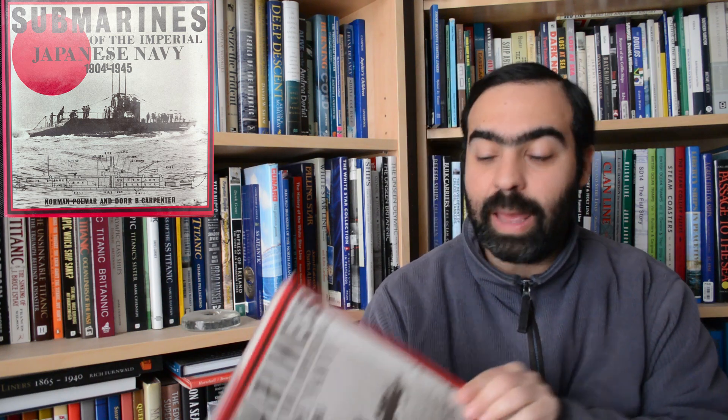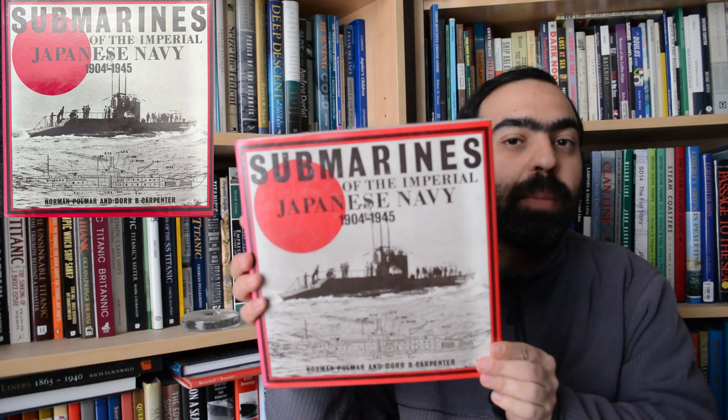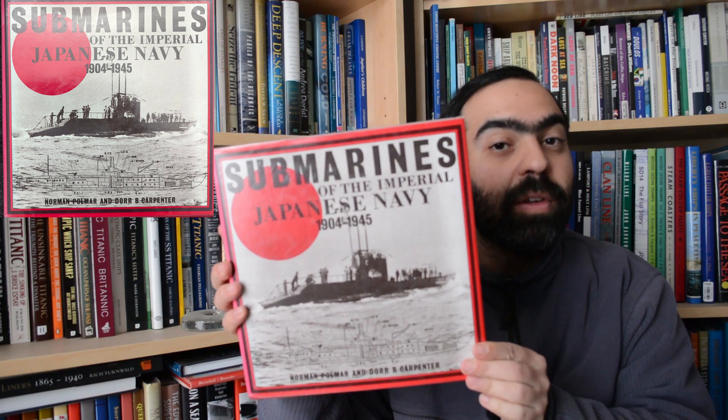Hi everyone. For today's book review we're going to be checking out the Submarines of the Imperial Japanese Navy from 1904 to 1945, co-written by Norman Palmer and Dor Carpenter.